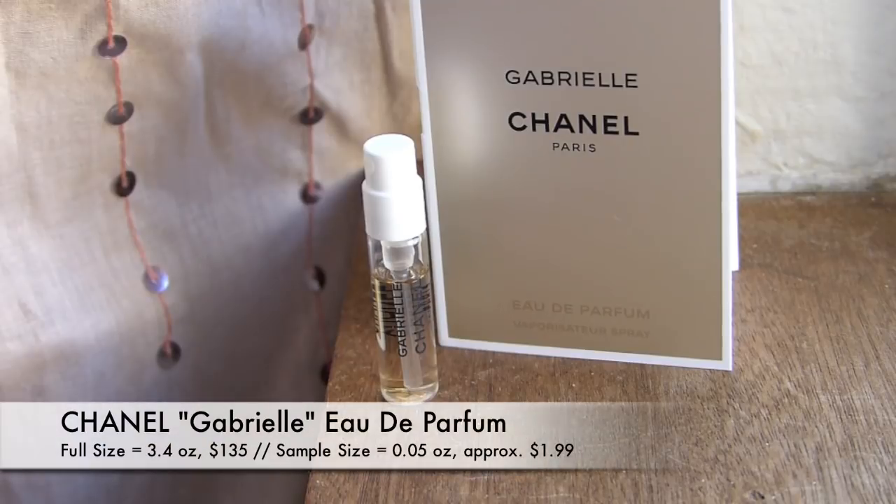I always try and find the perfume sample first because that is always my least favorite part of a bag. This is Gabrielle from Chanel Paris, Eau de Parfum. It doesn't list on here what this is supposed to smell like, but let's find out. It just smells like a makeup counter — that typical smell when you walk into the makeup department of Macy's or something. It's not a bad smell, it's just not something I personally wear on my body.